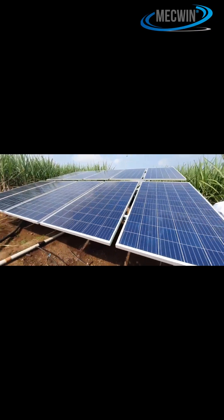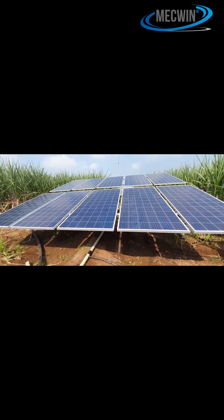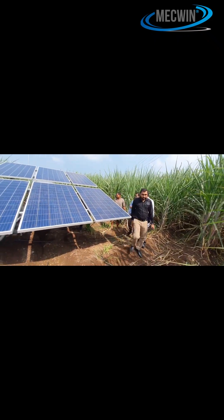Here's the part most farmers don't know: the government covers 40 to 70% of the solar pump cost, depending on the state. Diesel pumps get nothing. Solar becomes way cheaper when the subsidy kicks in.